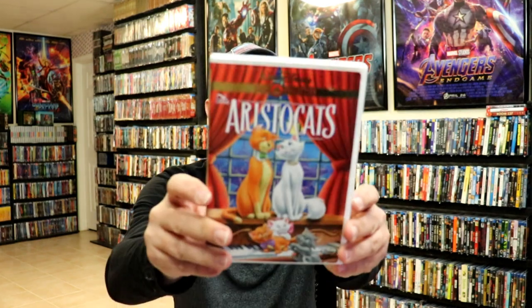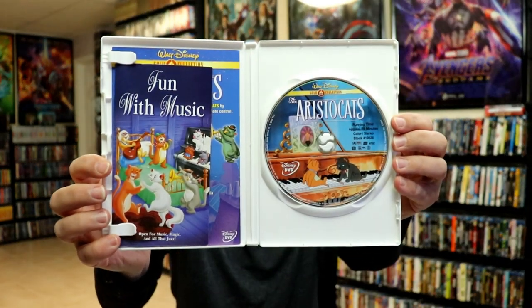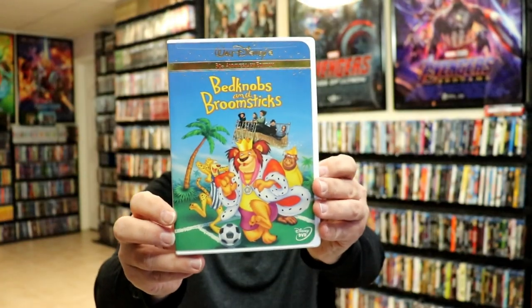Next up we have the Aristocats. This is another one that's opened, so I'll show you what's on the inside of that. And then we have Bedknobs and Broomsticks. This one right here is also open.